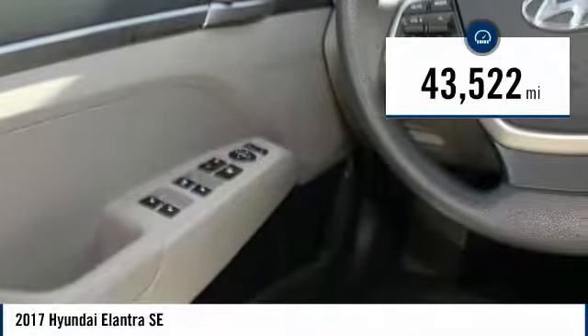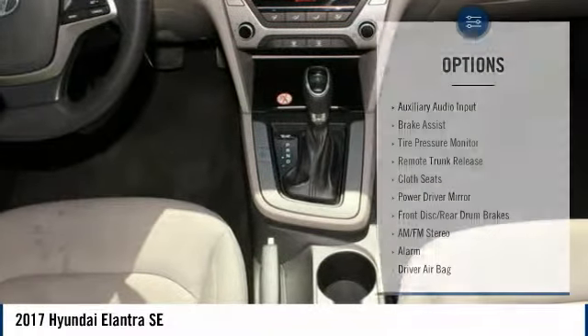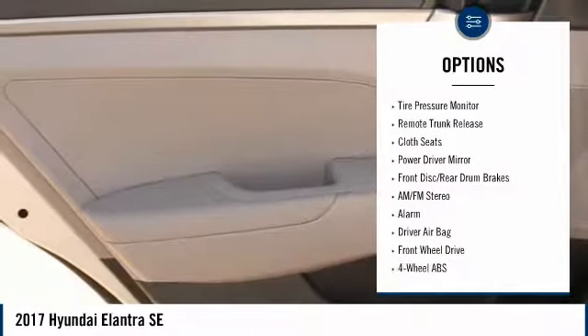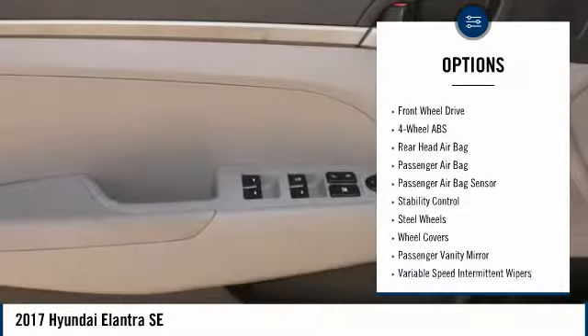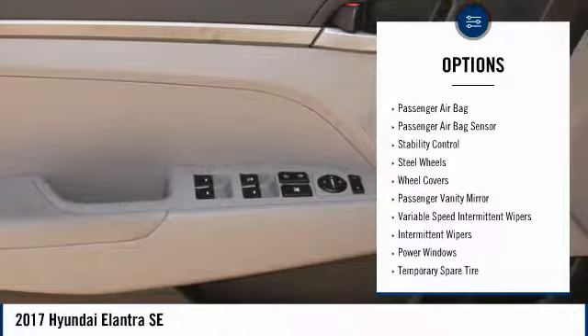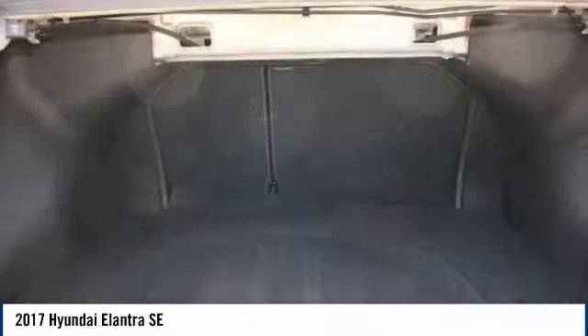This vehicle has less than 45,000 miles. Here are some of this vehicle's great options: stability control, keyless entry, traction control, adjustable steering wheel, power steering, driver airbag, four-wheel ABS, FWD, rear defrost, and AM-FM stereo radio.